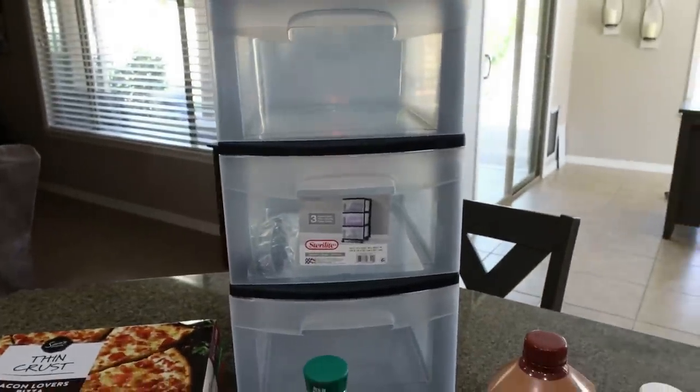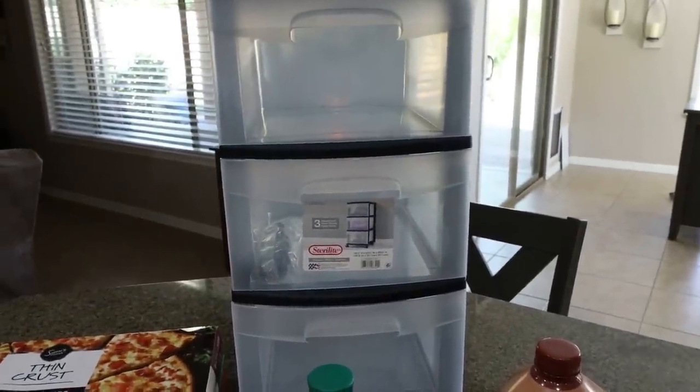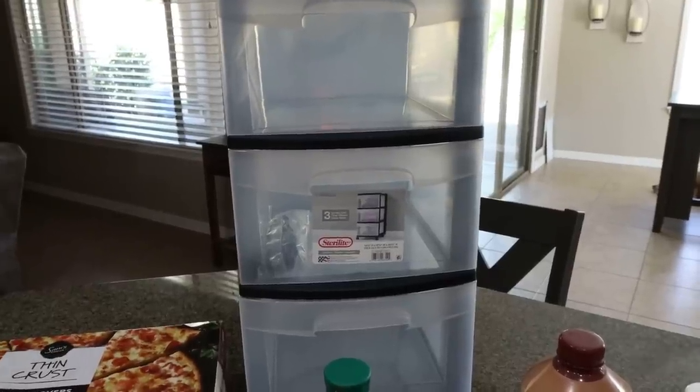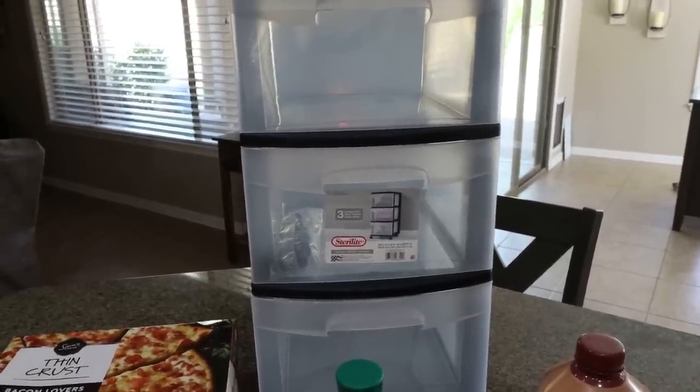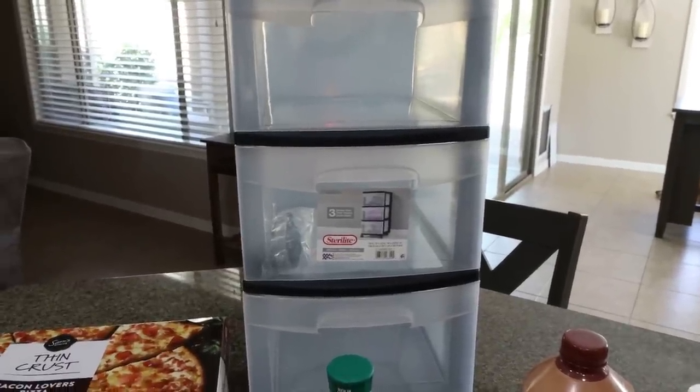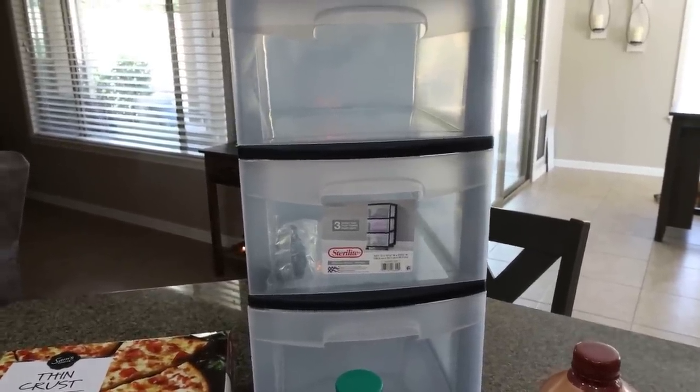I grabbed one big drawer set. I want to do a little organizing in my closet. I bought some great organizing bins off Amazon for my workout pants, shorts, and tanks. I'll take you guys into the closet and show you those and kind of what I do with this drawer set — I need a little extra organization in there.